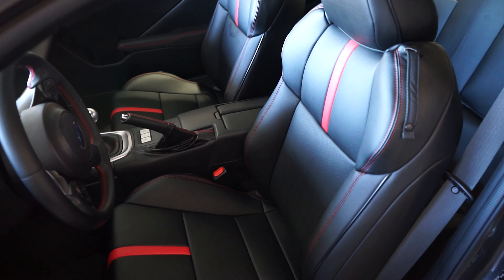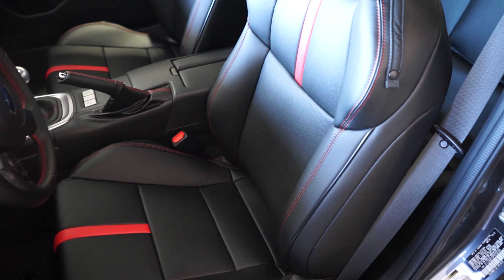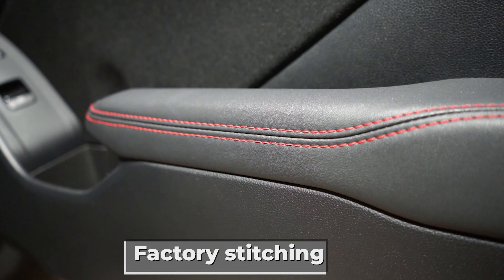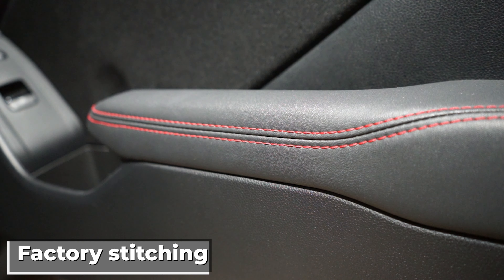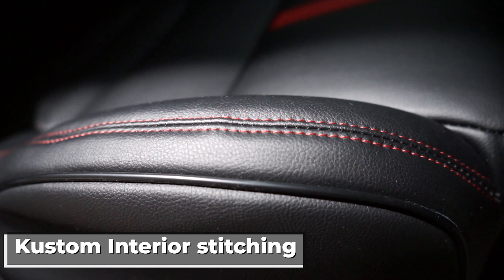After installing the covers, we think they look great. Fitment is very good and if you didn't know, you might think it was factory interior. Not having to worry about wear and tear on the original cloth seats is nice. The stitching seems to be good quality and the material feels comfortable and breathable due to the perforation. We also like that they included a pocket on the back of the seats.